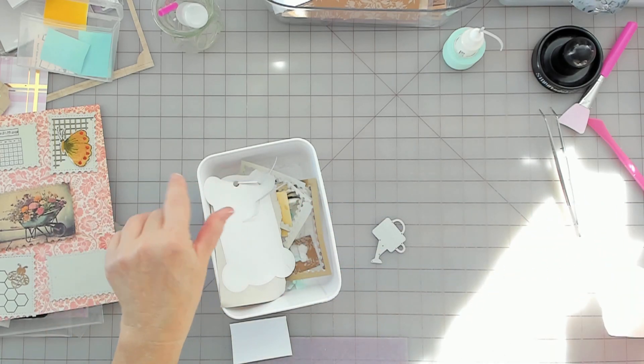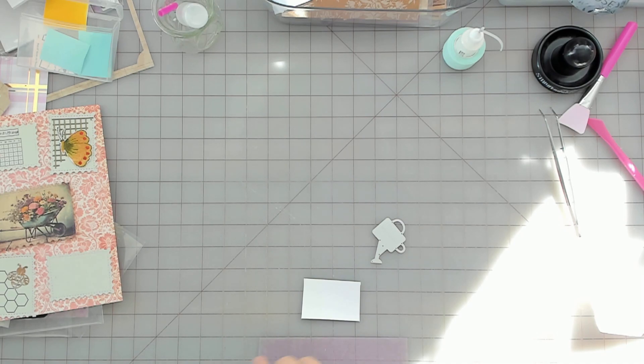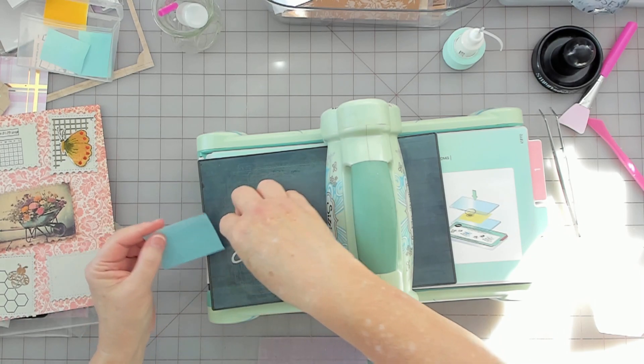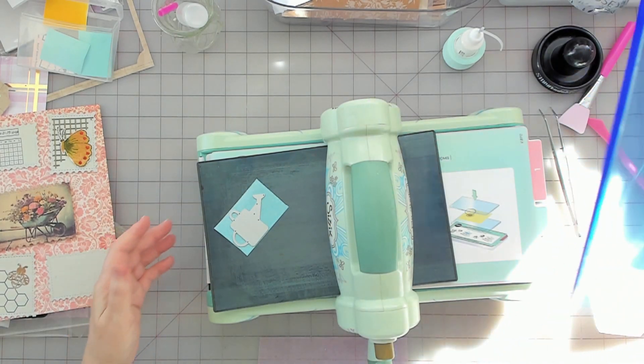There we go. I'm going to cut that out. This is just thin scrapbook paper and I just wanted some dimension to it. Let me just cut that out real quick. Sorry if the sun was in the way and you couldn't see anything.